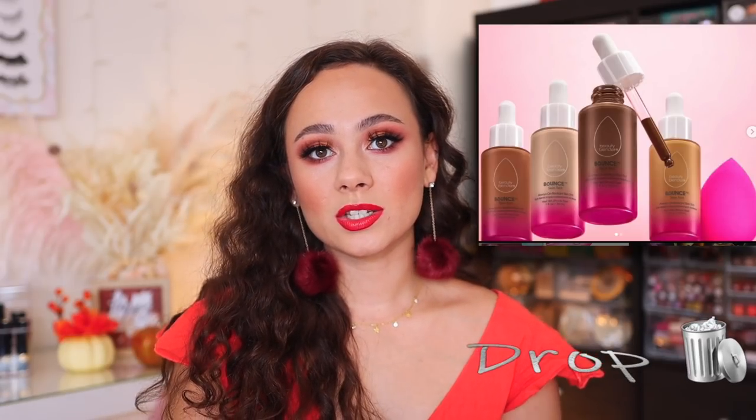Beauty Blender is coming out with a skin tint — one of the dropper styles, which intrigues me. It's available now at Sephora. I'm dropping this just because I haven't had the best luck with Beauty Blender beauty products — makeup, that is. Of course the sponge is still the best ever in my opinion, but I'm just not going to buy it. I don't need another skin tint and I haven't had the best luck with their makeup.